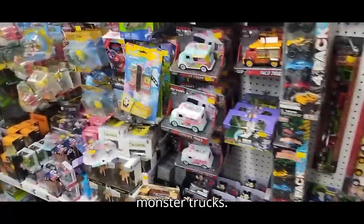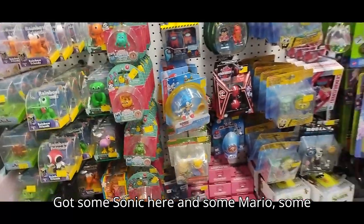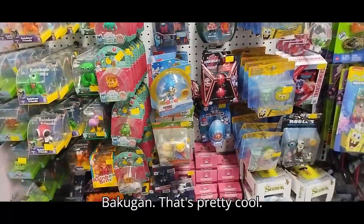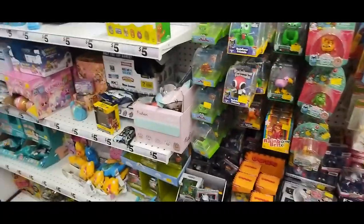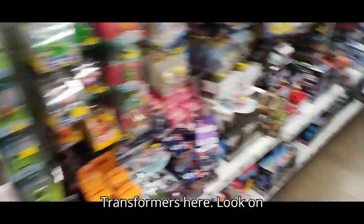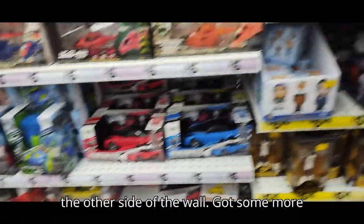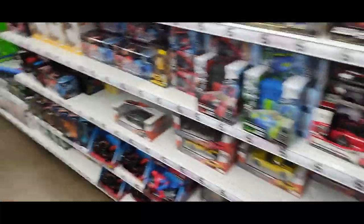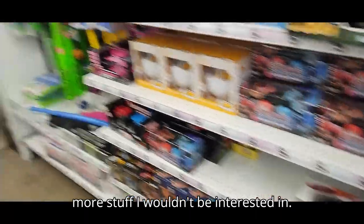Got some monster trucks. Got some Sonic and some Mario, some Rugrats. Got some Bakugan — that's pretty cool. Got some other stuff here but no Transformers. Look on the other side of the wall — got some more Funko stuff, more stuff I wouldn't be interested in.